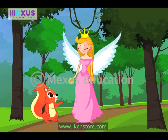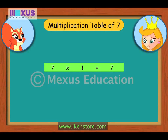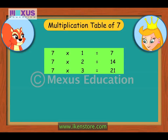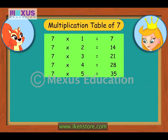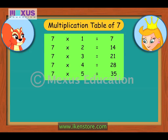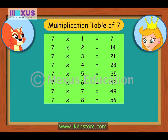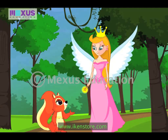Now for the multiplication table of 7. 7×1 is 7, 7×2 is 14, 7×3 is 21, 7×4 is 28, 7×5 is 35, 7×6 is 42, 7×7 is 49, 7×8 is 56, 7×9 is 63, 7×10 is 70.